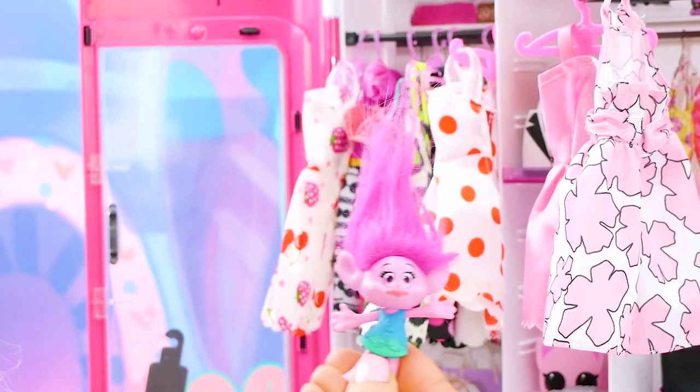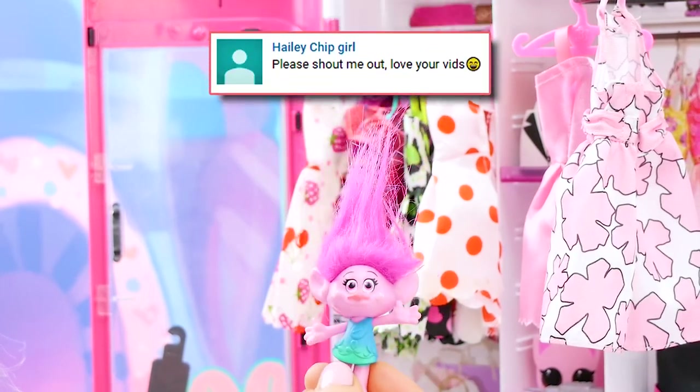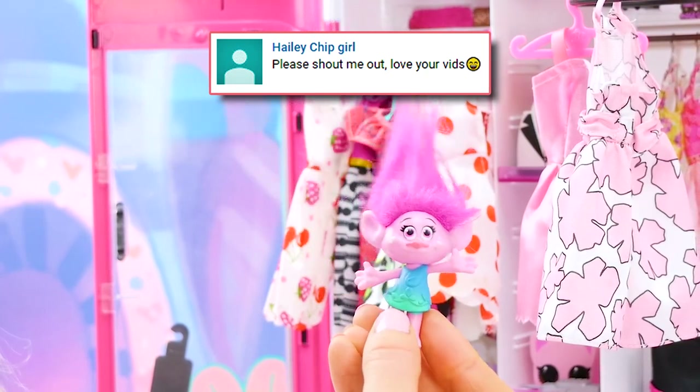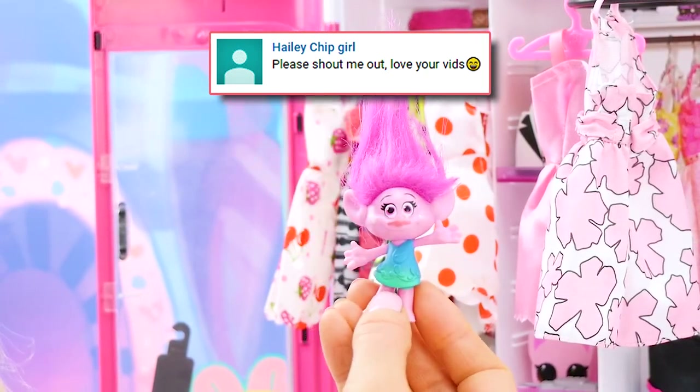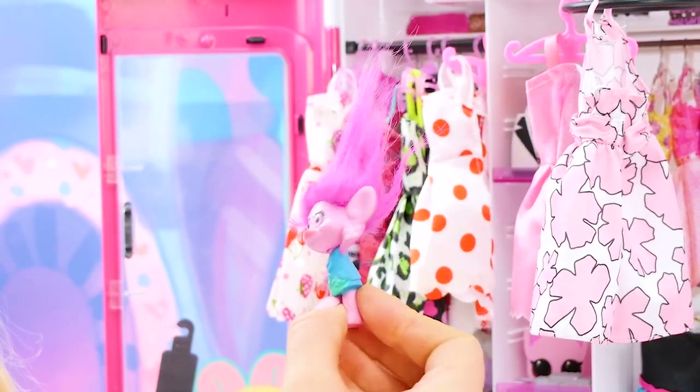But first we have a shout out to give. This shout out goes to Haley Chip Girl. Haley says please shout me out, love your videos, and she put a cute little smiling emoji. Well here you go Haley. I hope you like this one. I hope that you can use some of them on your own hair. Okay, let's get started.